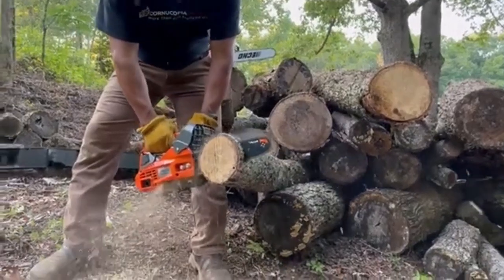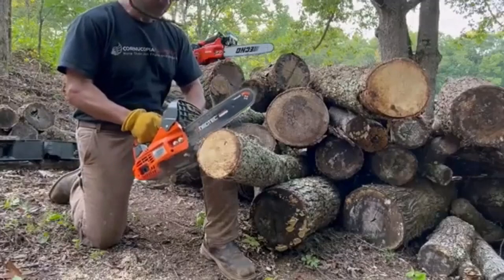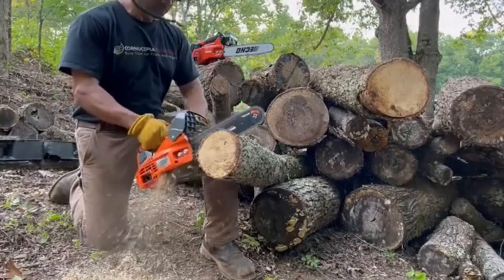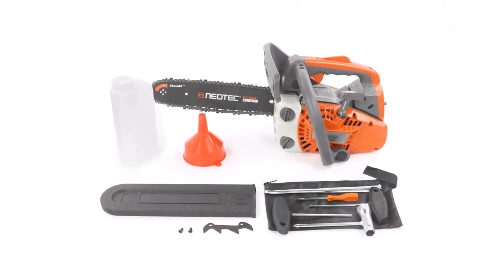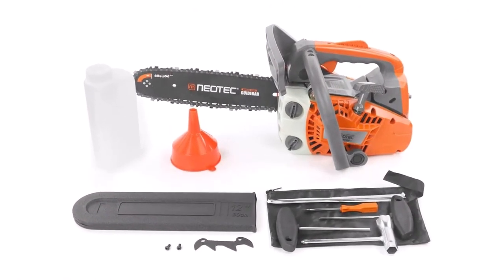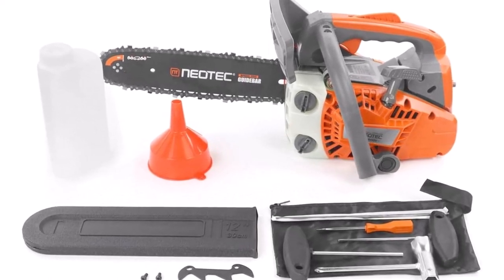What we like about it: Uses less fuel than other chainsaws. Its built-in steel bar spring makes the chainsaw flexible and fast-rebounding. Ideal for tree work due to its superior power-to-weight ratio. What can be improved: Is limited in its use compared to traditional full-size gas chainsaws. Isn't from a well-known manufacturer.